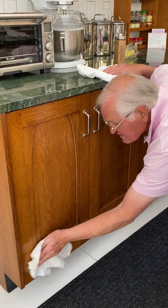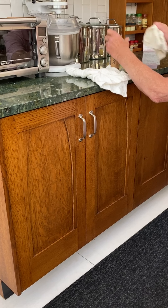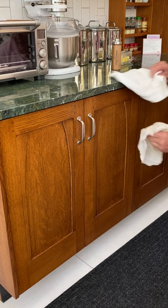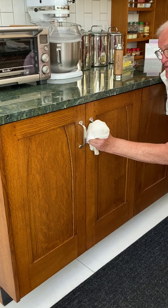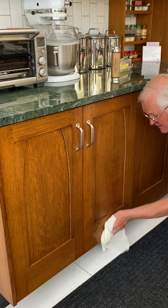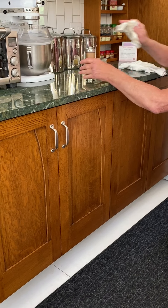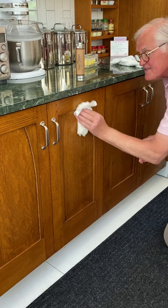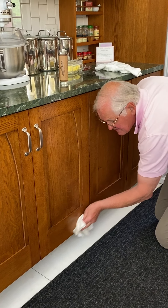You'll notice it doesn't take much dressing. The little bit that I put on from the can was enough to do the uppers and most of the bottom. You'll notice I just went over the hardware — if the hardware was all exposed, I would go over that as well. You're going to leave this on for about five minutes. We tell you five to seven minutes.